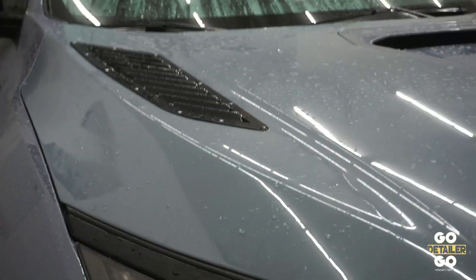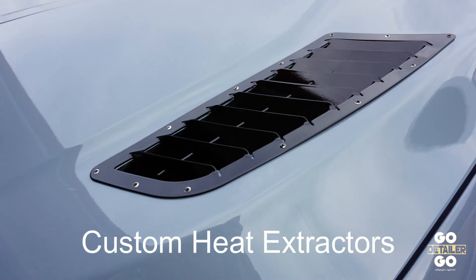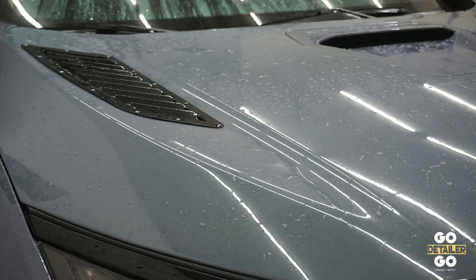Now we'll come on over to the other side of the car and we will do the same on the hood — the other side of the hood, I should say. Now the second side is with the Rag Company's Gauntlet.